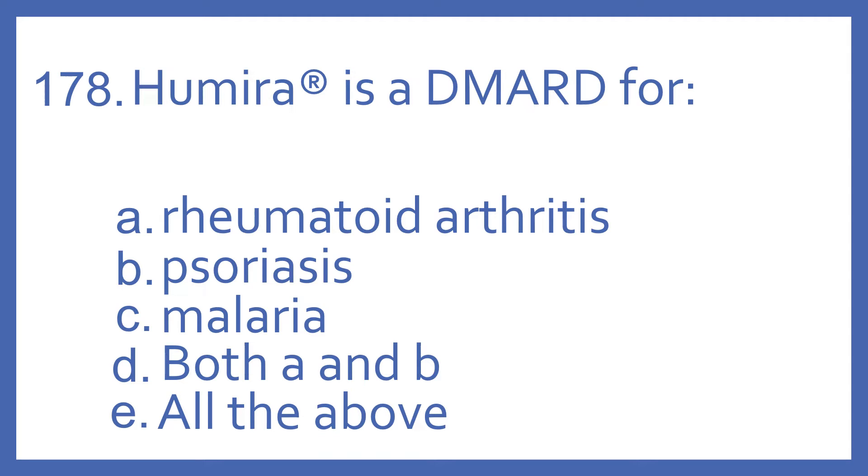Number 178. Humira is a DMARD for: A. Rheumatoid arthritis, B. Psoriasis, C. Malaria, D. Both A and B, or E. All of the above.